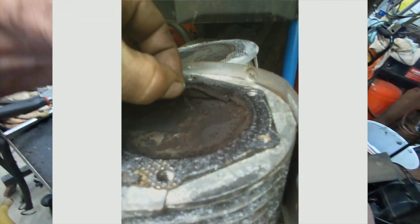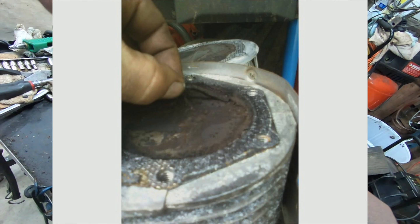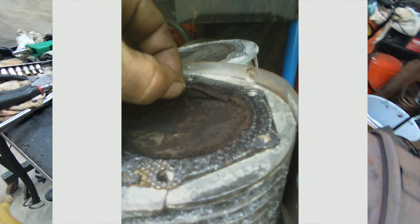Last time I ran into this problem was on a generator. There was so much carbon on top of the piston that the piston was coming up, hitting the top of the cylinder head, compressing, and it wouldn't move. I peeled it off — it looked like an eyebrow, a quarter inch thick. Crazy.